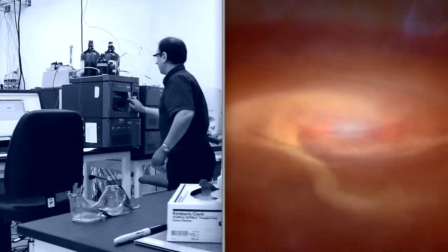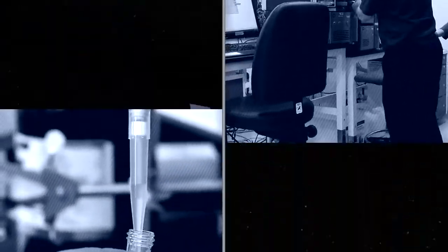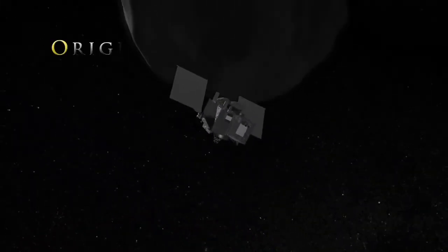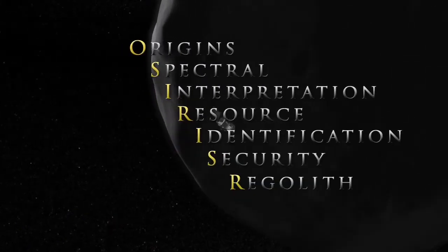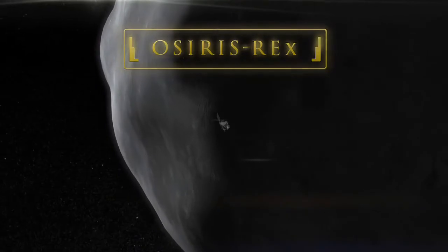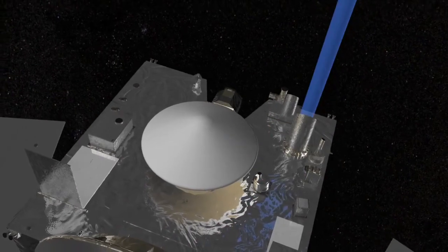If you want to study a piece of the early solar system in a lab on Earth, what do you do? To better understand the evolution of our solar system, NASA is sending the Origins Spectral Interpretation Resource Identification Security Regolith Explorer, or OSIRIS-REx, to study a near-Earth asteroid called Bennu. OSIRIS-REx will launch in 2016 and arrive at Bennu in 2018.